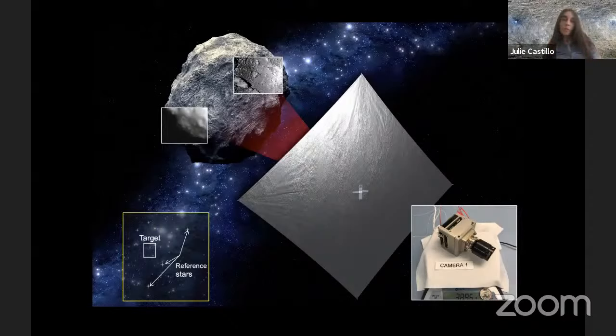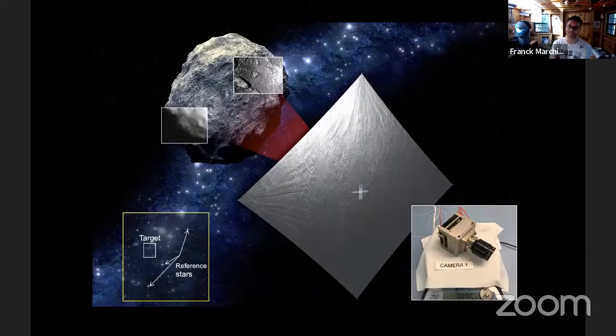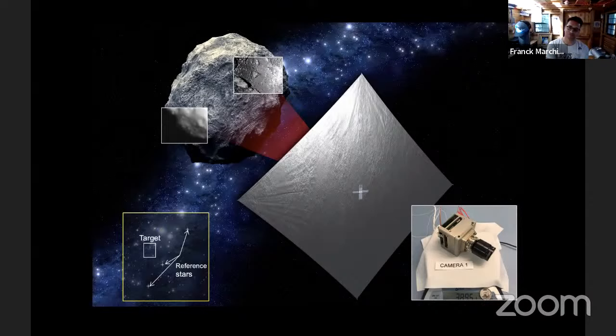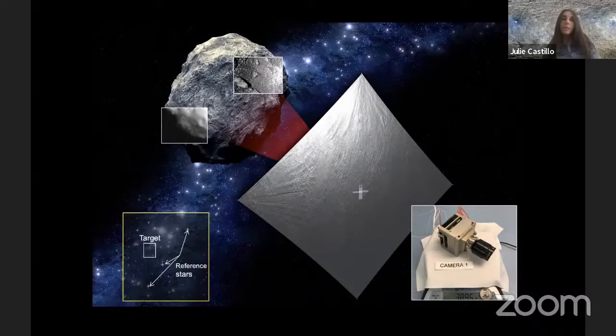The solar sail allows us to go very slowly — the flyby will be at about 10 to 20 meters per second, less than someone running. Every day we make tiny corrections to the sail's attitude with respect to the sun so that we hit close distance. It's a very intensive form of navigation, but it's going to be super exciting.